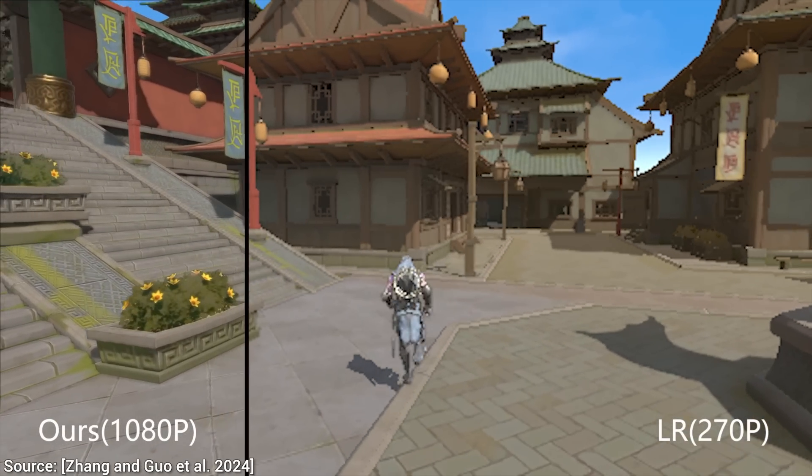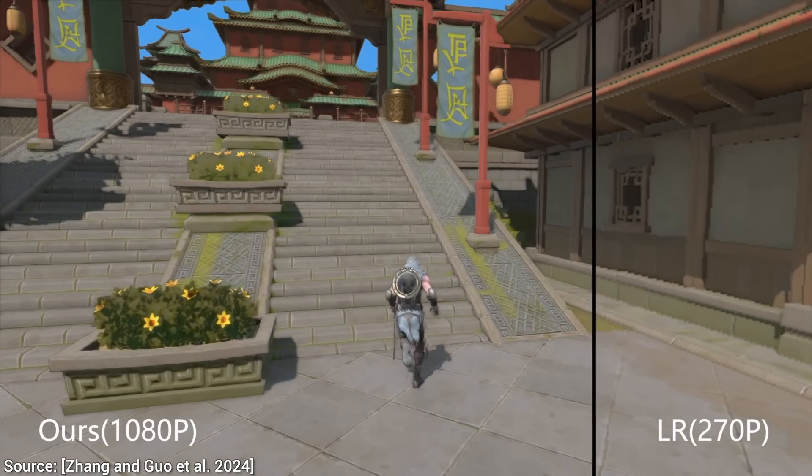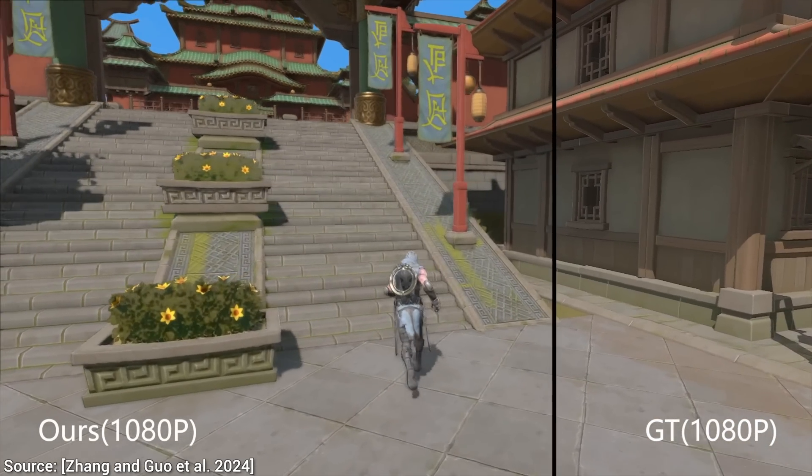The Eastern Village scene offers some of the best super resolution results that I have ever seen. It is really close to the ground truth, too. And so far, you have seen nothing yet.